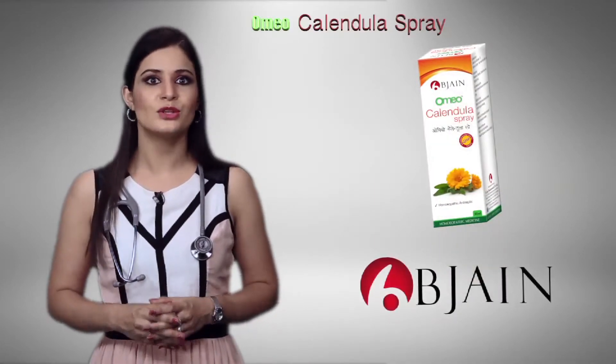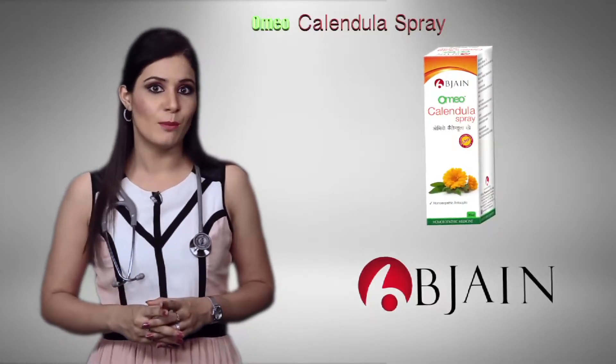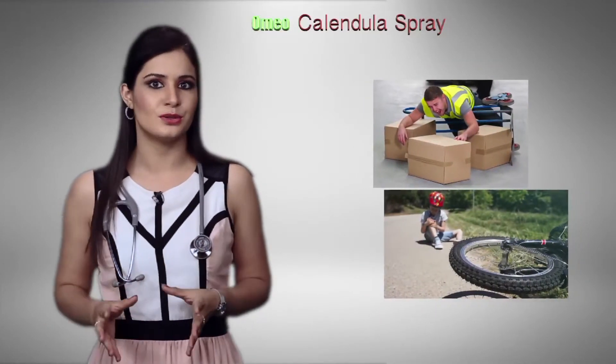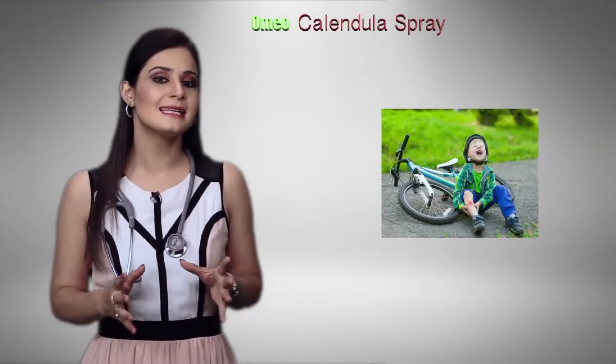BGen has come out with a Homeo Calendula Spray, which is Calendula in spray format and can be used most easily and readily. It is to be sprayed on any wound, injury, or abrasion — it does the work of cleaning the wound and also has antiseptic properties.